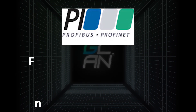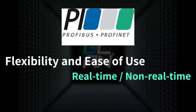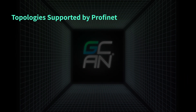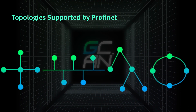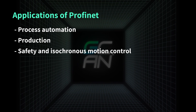PROFINET, on the other hand, is known for its flexibility and ease of use. It supports both real-time and non-real-time communication, which makes it ideal for applications that require both types of communication. PROFINET also supports a variety of topologies such as star, line, tree, and ring. It is used in all automation engineering areas like process automation, production, safety, and isochronous motion control applications.